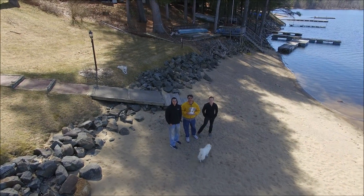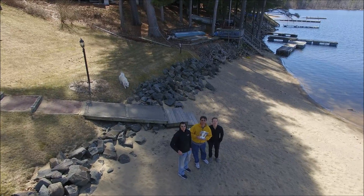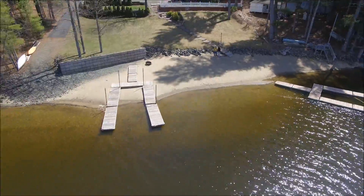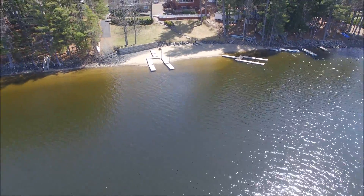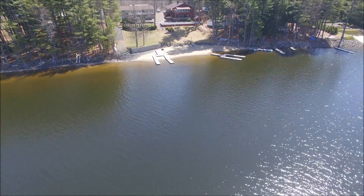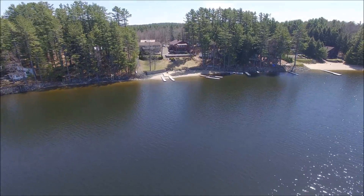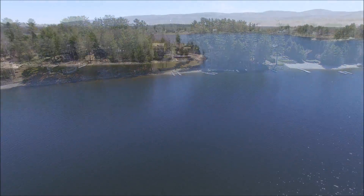It's Saturday, April 16th, 2016, and I'm over at a friend of mine's house, Peter, and I'm with two good friends of mine, Jay and Kyle. They wanted to see the drone up close and personal, so I took off from their place over on the Great Sacandaga Lake.